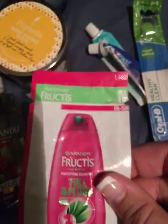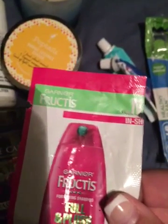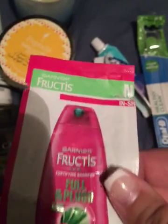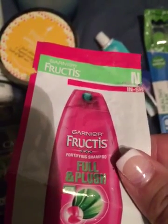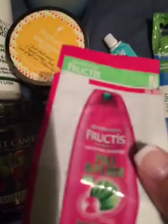Then I have a sample of Garnier Fructis in the pomegranate scent. I just brought it on vacation so I didn't have to bring a huge shampoo bottle. I wouldn't purchase it just because Garnier makes my hair greasy, but I did like the scent of it.